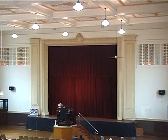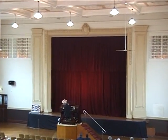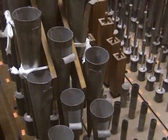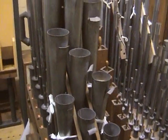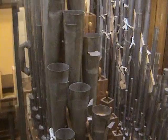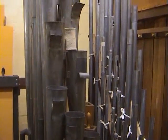So what makes a theatre organ different? Behind those two grills high up at the front of the hall you'll find the same kind of metal pipes that any organ has. There are many different groups called ranks, each with its own sound.